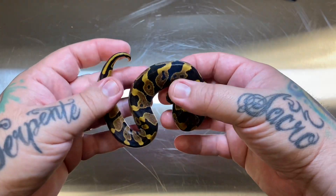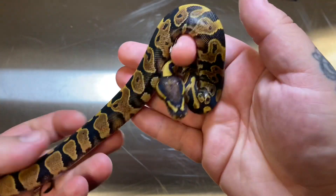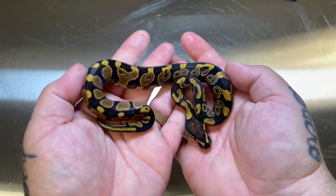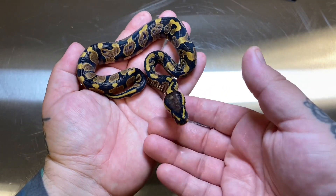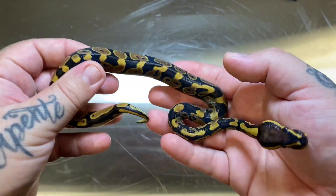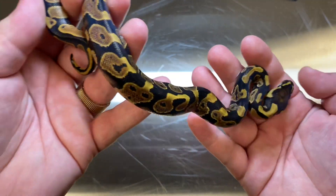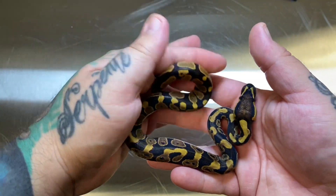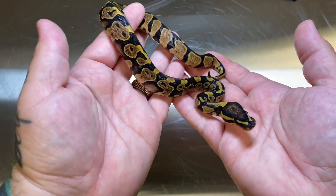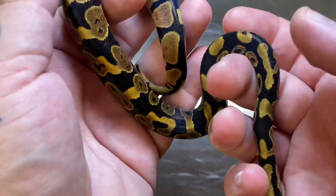Here we have another yellow belly het clown male — pretty nice, with really nice flaming. Just a nice overall yellow belly that happens to be het clown. This guy will also be available, as will all the other males from this clutch. I have a really nice fire yellow belly het clown male I'll show in a bit, but I don't think I'm going to hold him back. I still have my fire visual clown male so I'll work yellow belly in eventually through a different route.